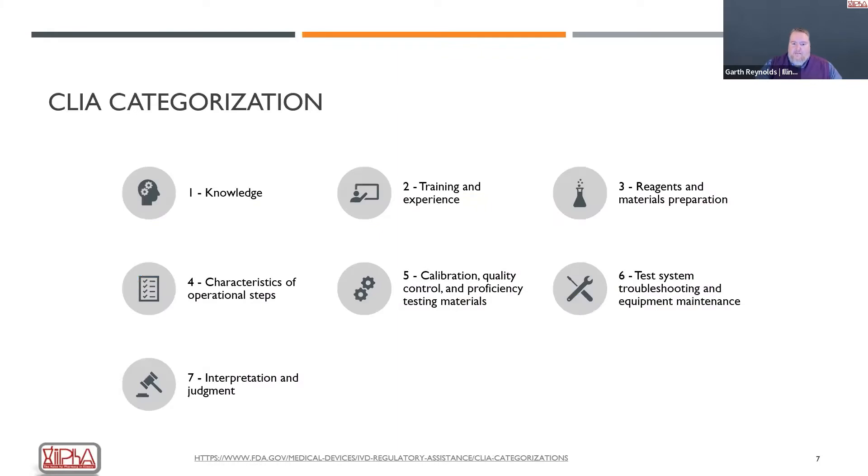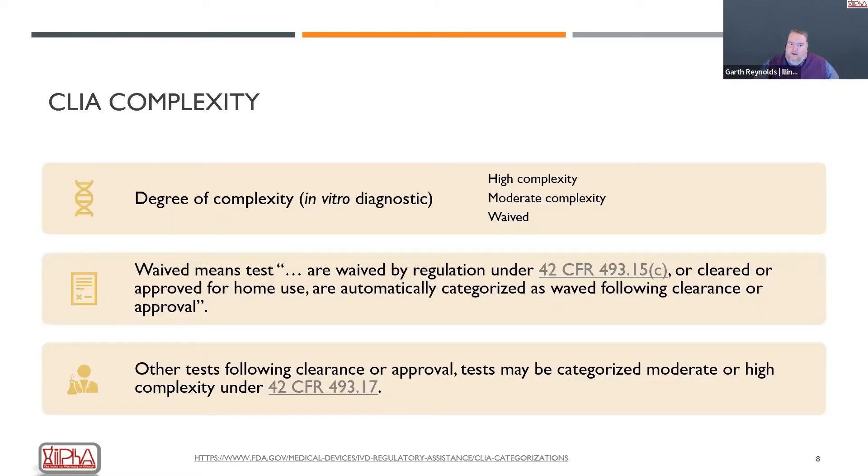The categorization of laboratory tests is very complex. There are seven different categories the FDA considers when determining a test's complexity: knowledge, training and expertise needed; reagents and materials for preparation; characteristics of the operational tests; how hard it is to calibrate quality control; proficiency of testing materials; troubleshooting and equipment; and how easy or difficult the interpretation and judgment is. This is all done on a scoring system. Complexities fall into three categories: high complexity, moderate complexity — where the majority of tests lie — and waived tests.